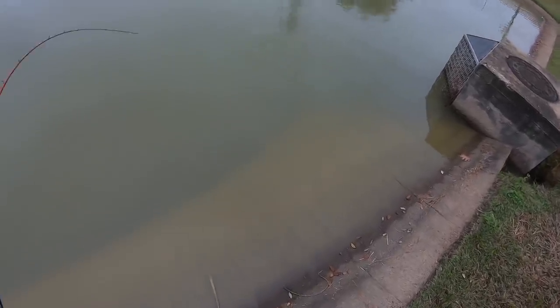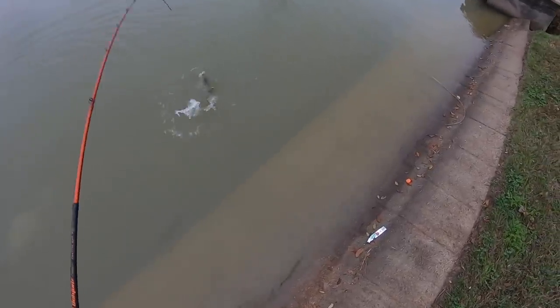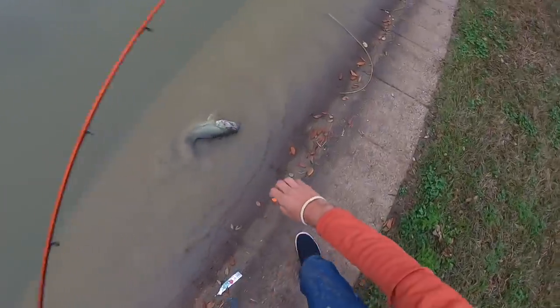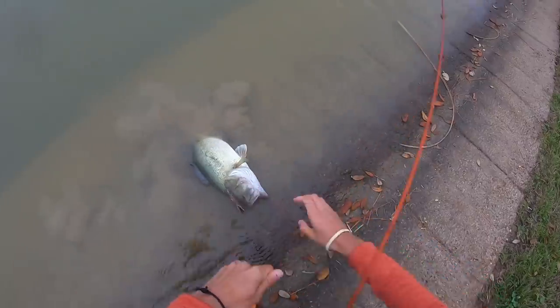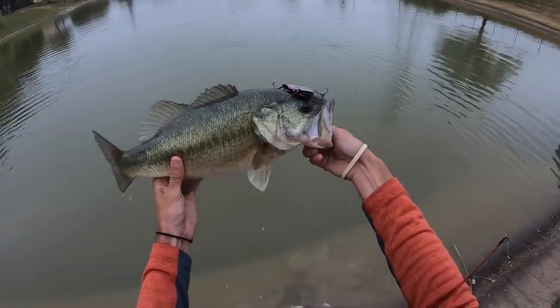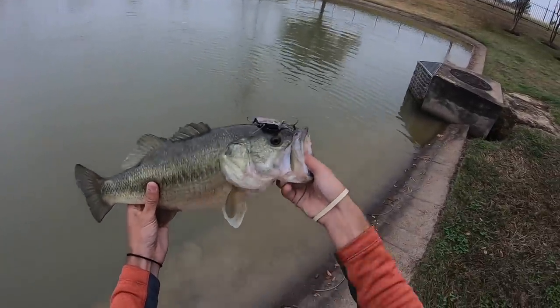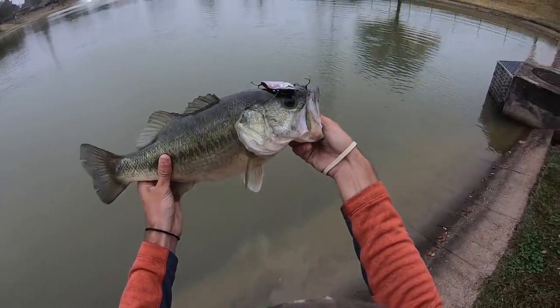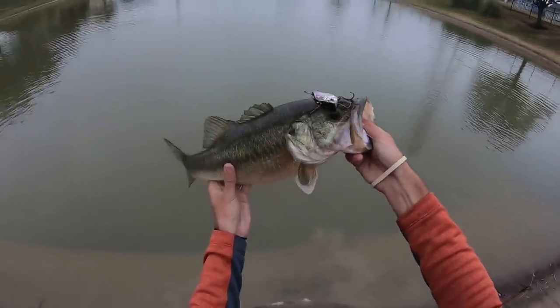Oh my gosh, you guys saw it — it's huge! Holy buckets, did you guys see that fish? Look at this thing, look at how cool this bass is. He's barely on but look at how crazy looking this fish is. Oh my gosh, that is one of the gnarliest bass I've seen in my life. Look at how short he is and how mad he looks — this is the craziest bass I've caught.